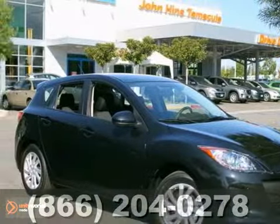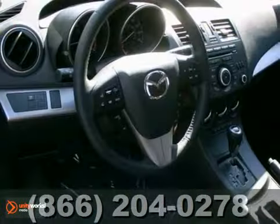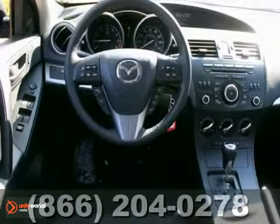Here's a 2012 Mazda 3i. It has alloy wheels, traction control and keyless entry. It also features a CD player and a multi-function steering wheel.